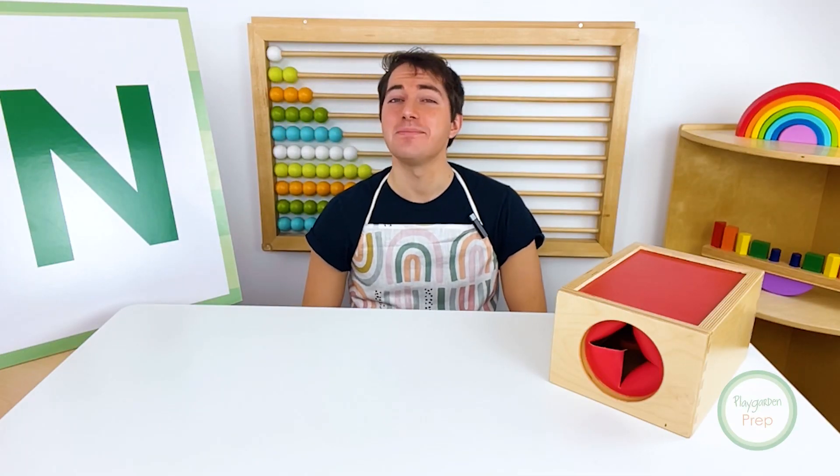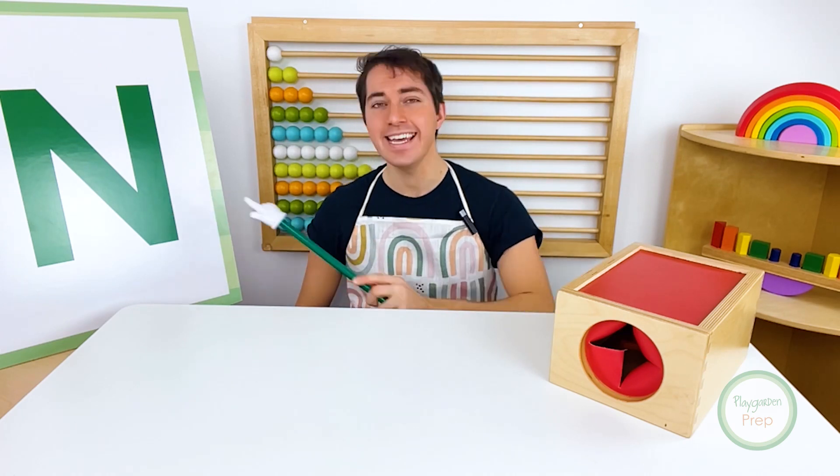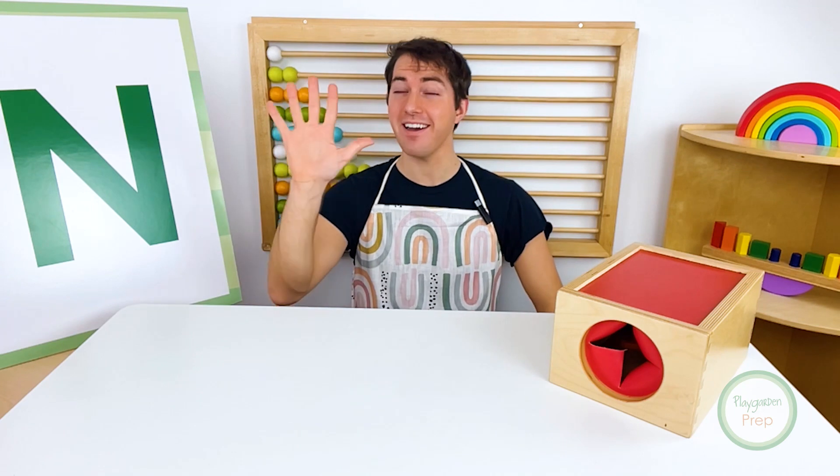Hi, friends. My name is Mr. Jake. Today, let's learn how to make the letter N in sign language. Here we go.